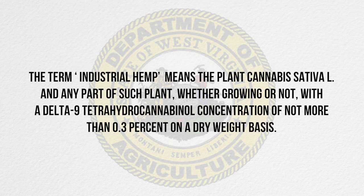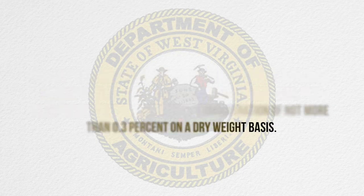Hemp is cannabis that has 0.3% total THC or less, defined by federal law. Before we discuss the list of hemp varieties that were grown in West Virginia during 2019, let's talk about what total THC is and how we calculate it. So let's dig into total THC more.